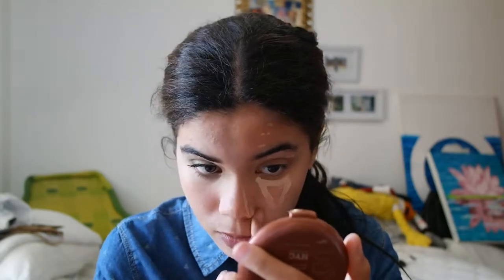I'm just going to pat it in. This concealer actually has great coverage, and it's good for winter mornings where you really don't want to wake up and put on foundation. I love this concealer so much. I hate that they don't sell it in my country, but whatever. I'm just blending it in.